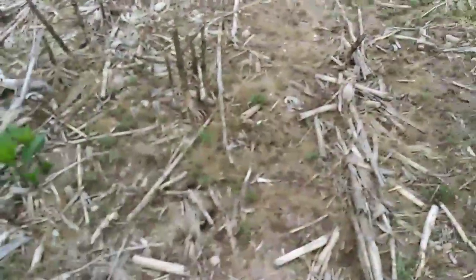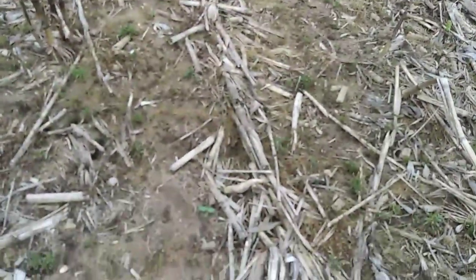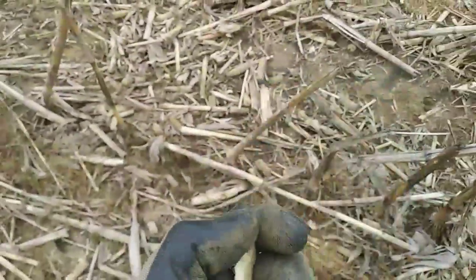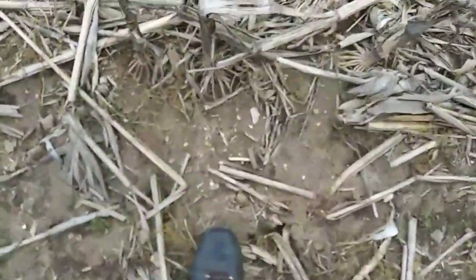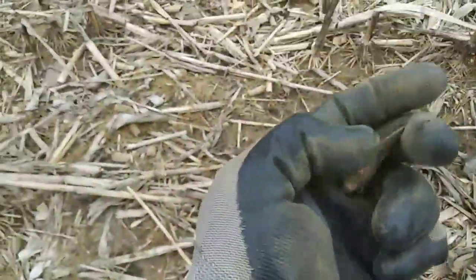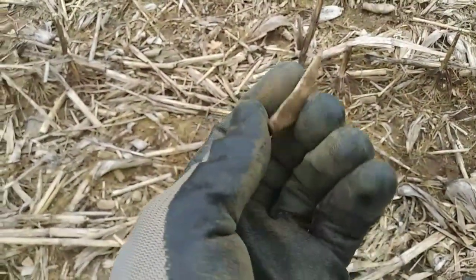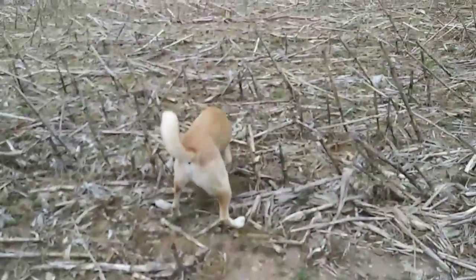Yeah, they just got the field sprayed, so really about the only time I can see anything in here. And this is some tough going. That's how I find most pieces — broke. All right guys, if I find anything else, I will get back to you.